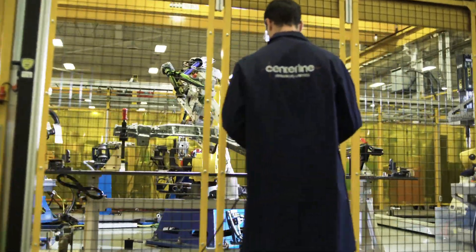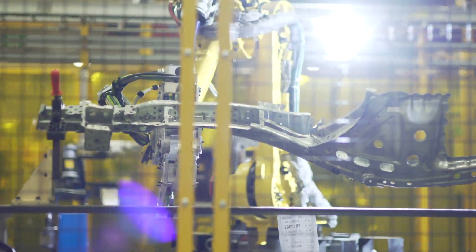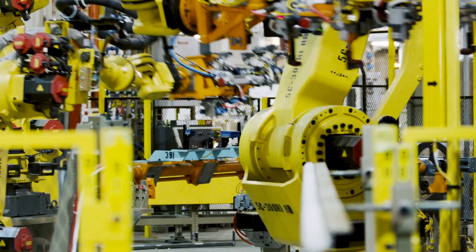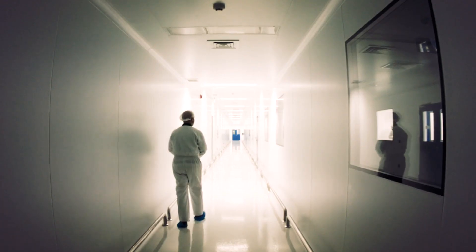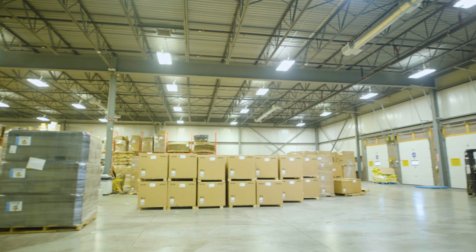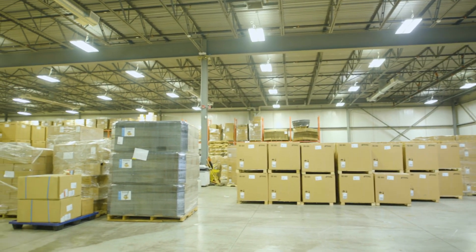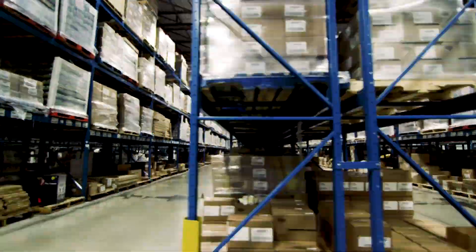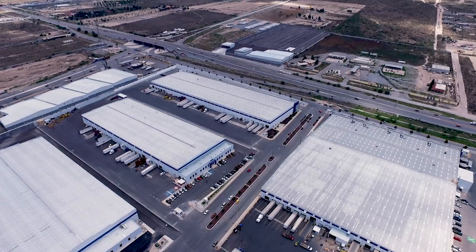With our massive multimodal transportation network, you'll have easy access to your market. We're also a national powerhouse in some very important business sectors. Over 1,000 manufacturers in the region have particular expertise in automotive, aerospace, food processing, pharmaceutical, nutraceutical, and medical devices. We have several public and private custom-bonded warehouses and custom-sufferance warehouses. Ninety percent of our manufacturers export globally, including to the United States, Mexico, Europe, China, and India.